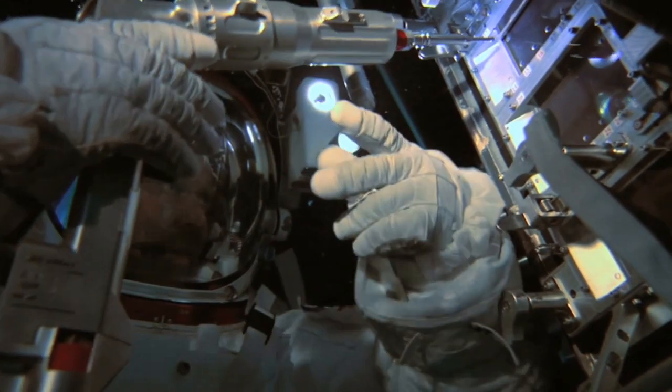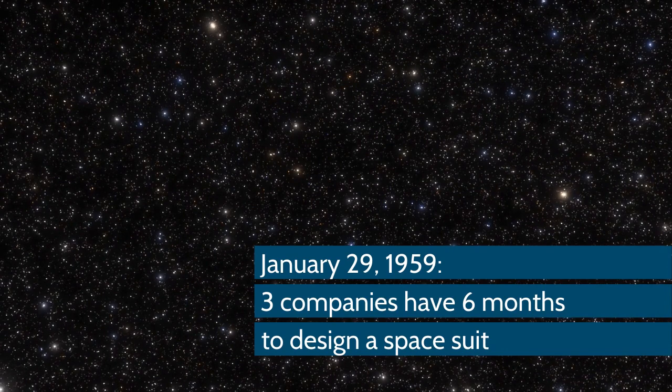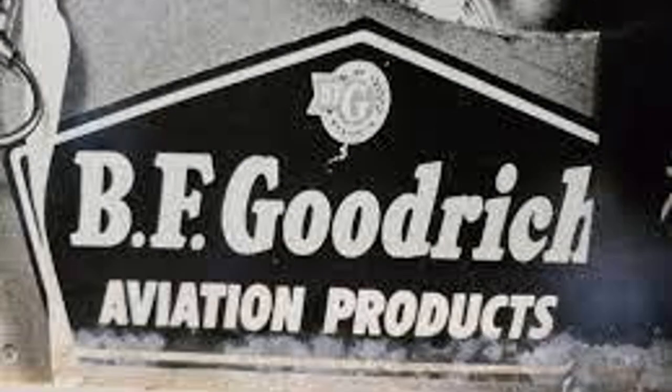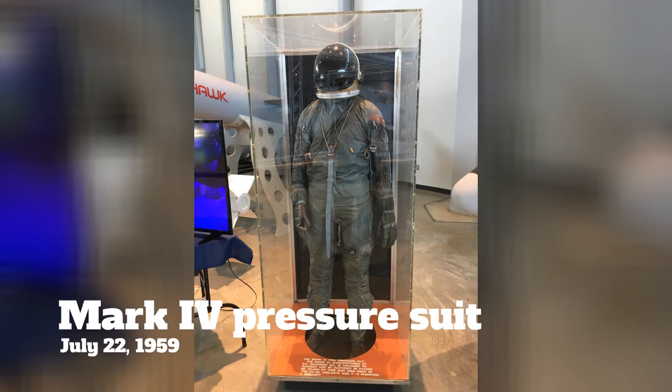The first spacesuit conference was held on January 29th, 1959, where experts talked about what they would need and gave three companies six months to create their designs. Ultimately, BFGoodrich was contracted to modify existing high-pressure Mark IV suits on July 22nd, 1959.